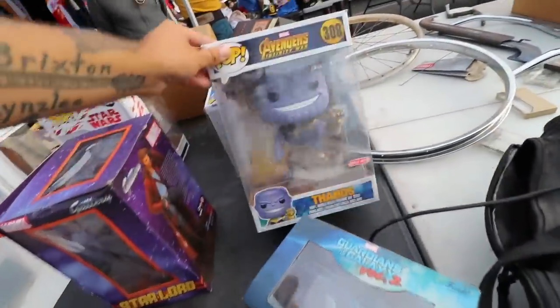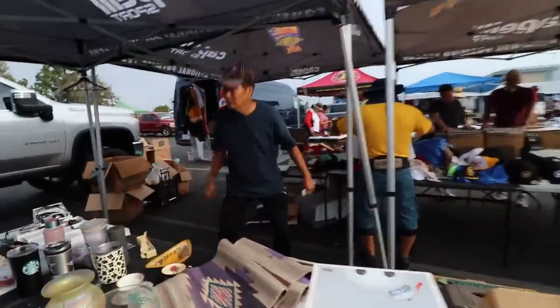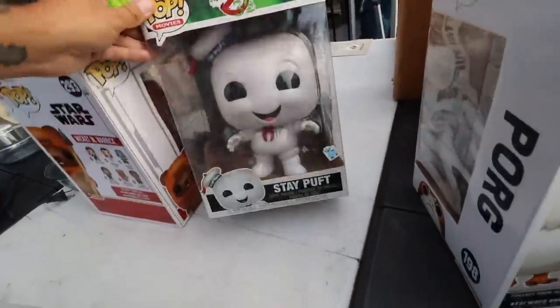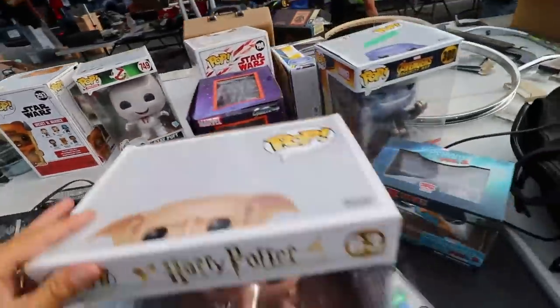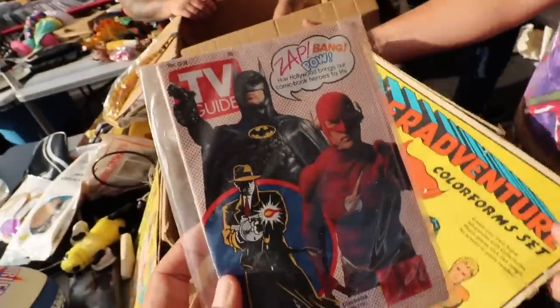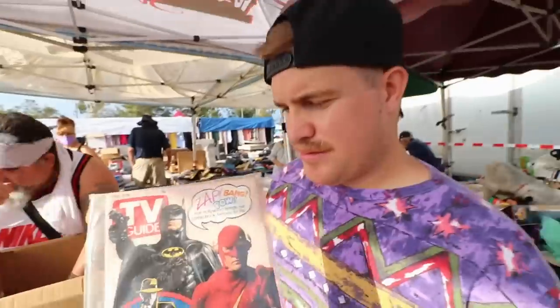Look at this — we got the Avengers Funko Pops. I see the Stay Puft one — that's the homie. They're such a big space taker though. Which is the coolest character: Flash, Nick Tracy, or Batman? Flash — I think the least cool one.